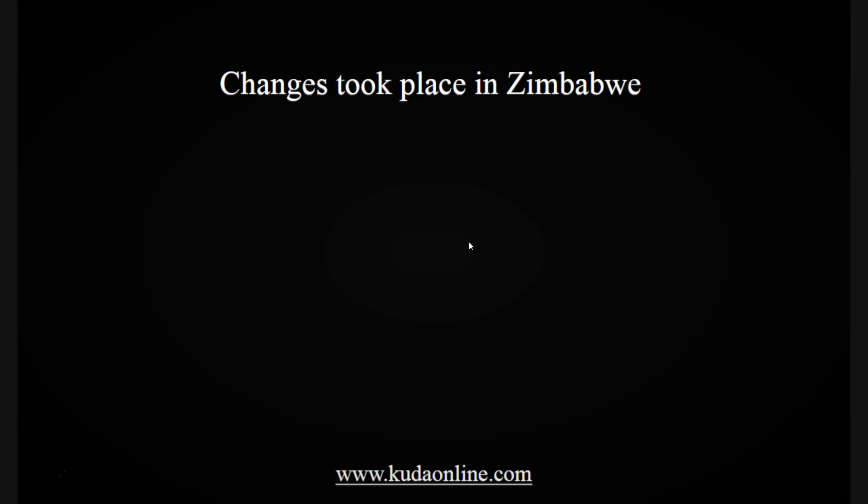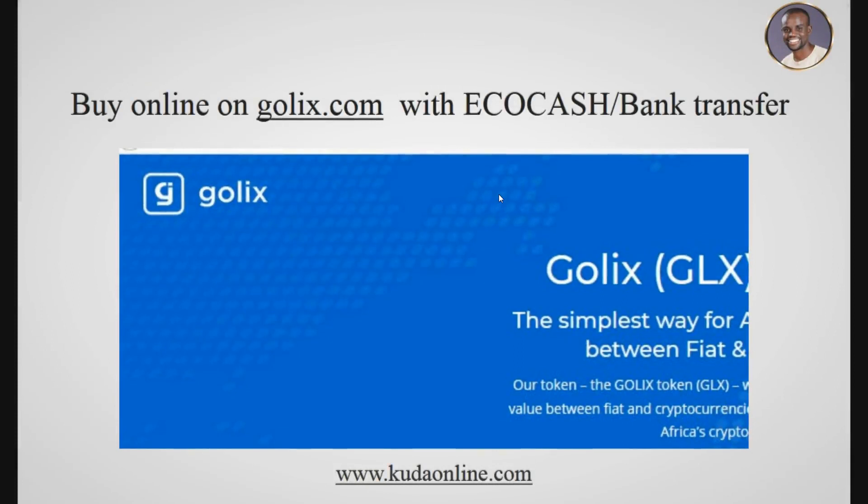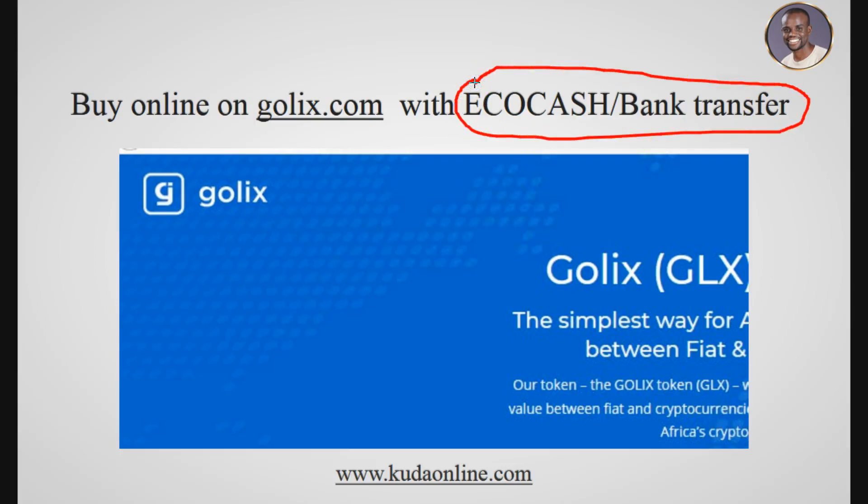After these changes, someone came up with the idea of Golix.com — a website that solved the problem by allowing people to buy bitcoins using eco-cash and bank transfer. It worked like a marketplace where the buyer meets the seller, and Golix acted as an escrow service to exchange bitcoins between buyer and seller.